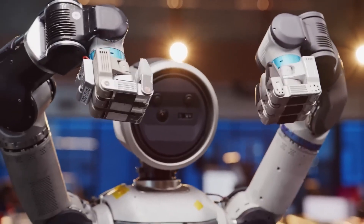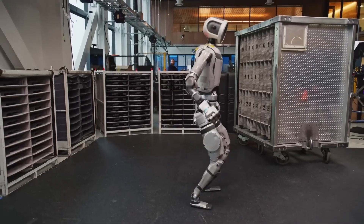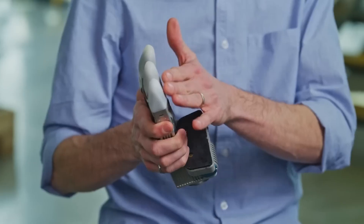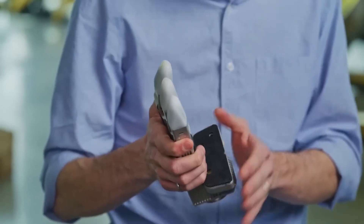Boston Dynamics also made sure Atlas could handle real-world impact. If the robot falls, the hands are built strong enough to take a hit and keep working — that's crucial for a humanoid that walks, jumps, and moves dynamically. Engineers spent months testing different materials and shock-absorbing designs to make sure the grippers could survive the kind of abuse robots face in motion.